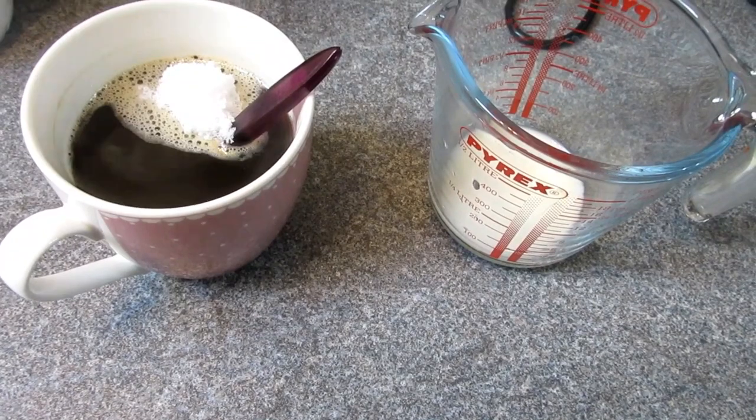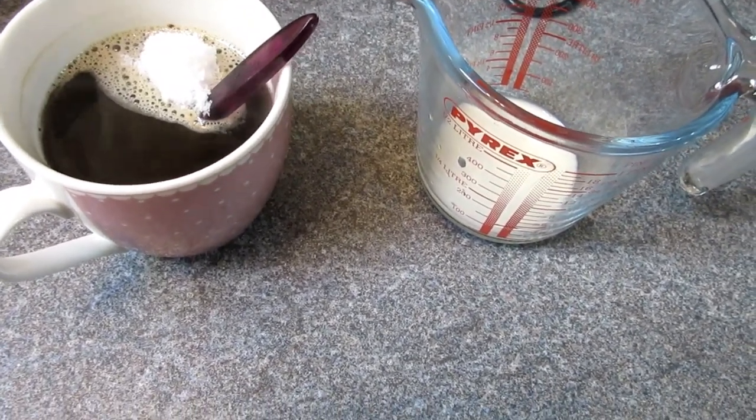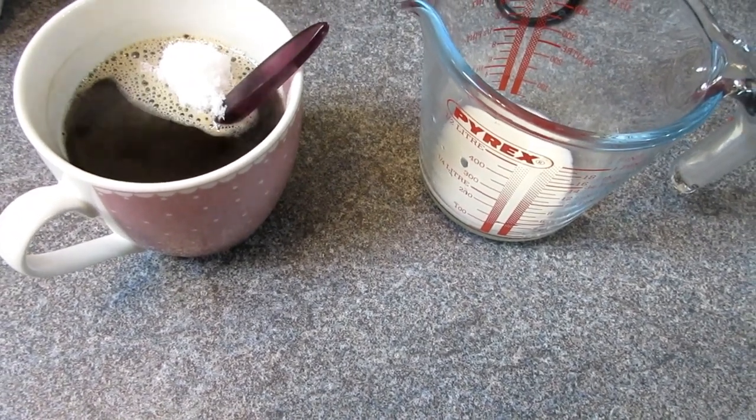Second coffee of the day — another instant one, this time decaf. I've added sweetener rather than my syrup, as I'm saving that at the moment, and I've got 50ml of lacto-free milk.